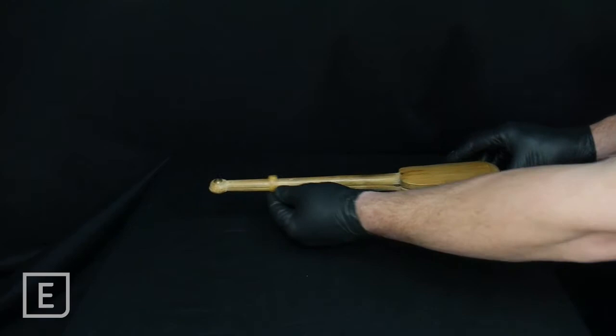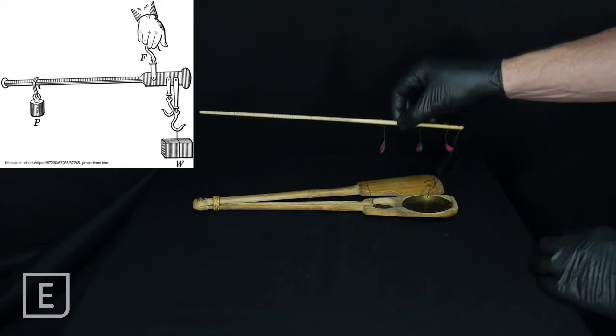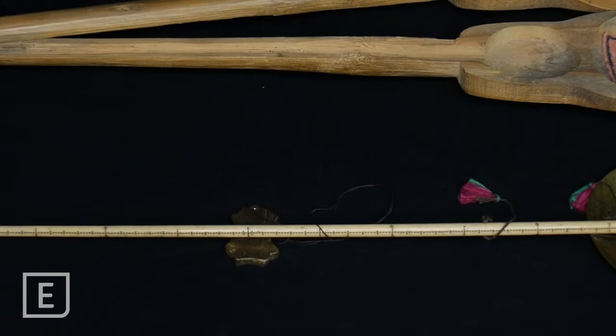Scales like this are often and inappropriately called opium scales. This type of scale is actually called a steelyard scale or steelyard balance in English, and this style of scale has been around for more than 2,000 years in both Asia and Europe. This particular example is from the mid to later 19th century. The beam of the scale is made of bone and is marked with very fine graduations, though there are no numbers.